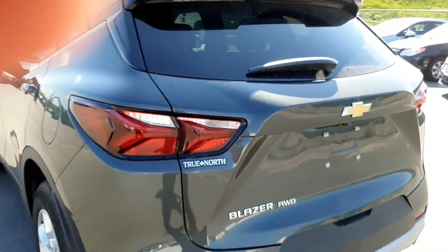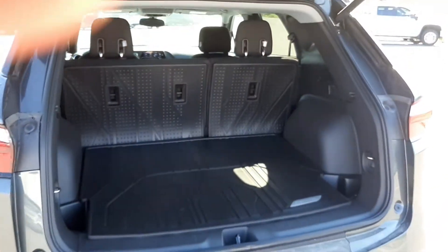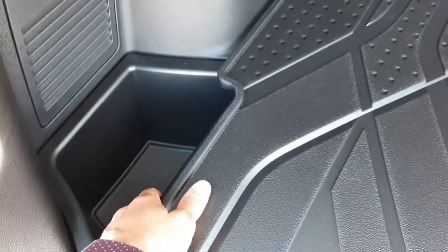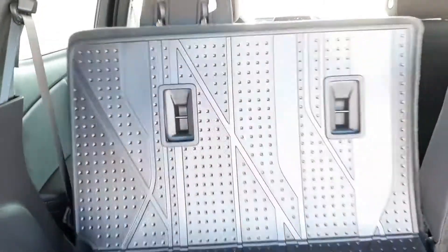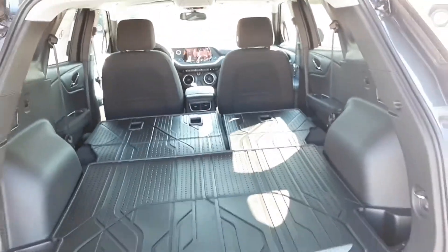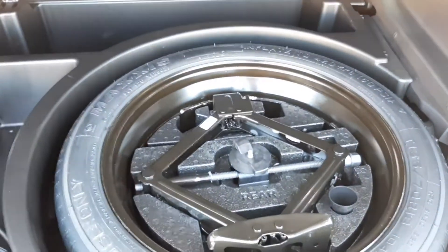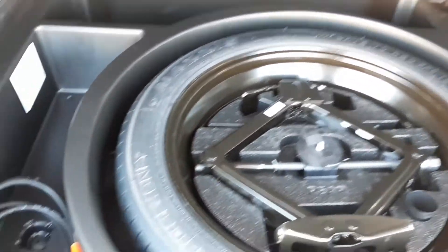We have a capless fuel fill. You also have a power liftgate — just double tap on the remote. Once again we have all-weather floor liners in the back, plus a nice bit of storage on the left as well as on the right. This handle here will fold down the seats so you don't have to go into the second row to put them down — just hold that, and the same thing on the other side. Plenty of room now, and underneath we have even more storage space.